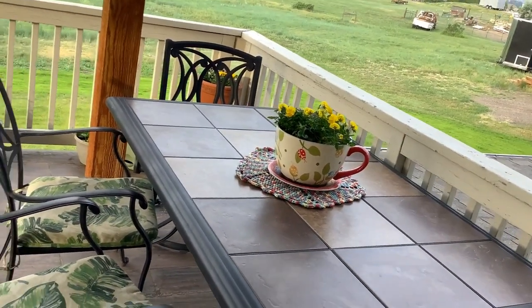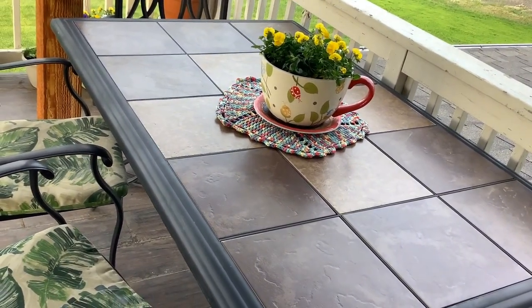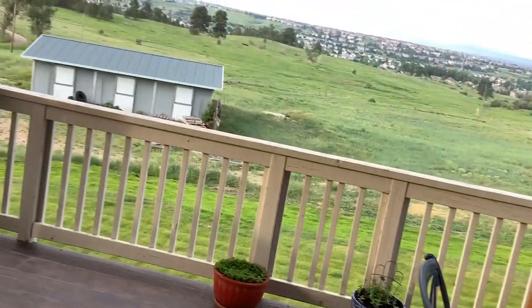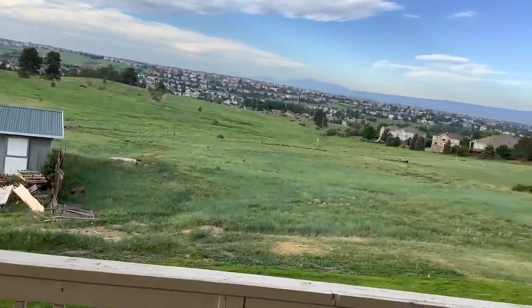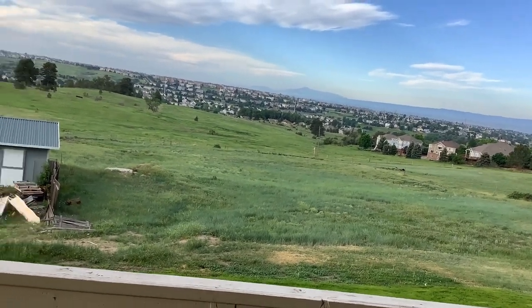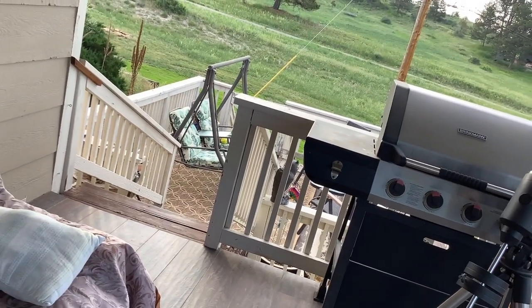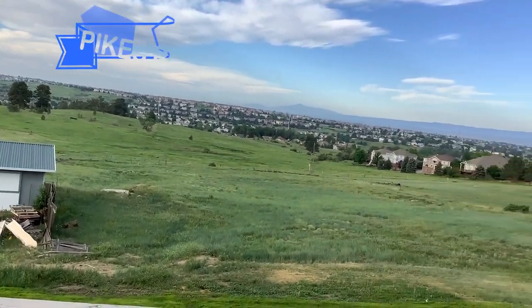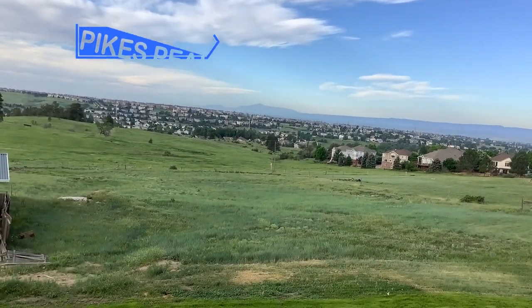As we step out onto my back patio, there's that doily that we made yesterday — the entertaining doily — and there's some flowers. This is just my back patio at the top. I have two decks: what we call the shade deck and the lower deck down there where I have all my containers. I also wanted to show you the view of Pike's Peak. Isn't that wonderful?